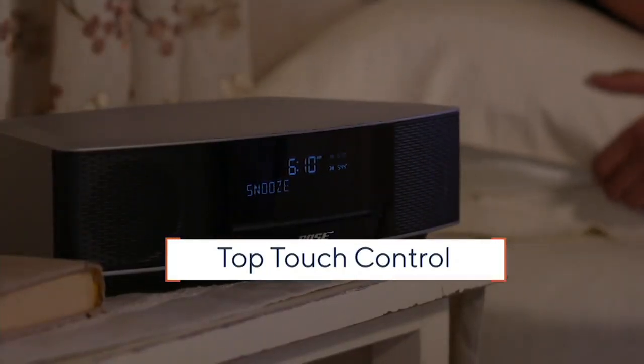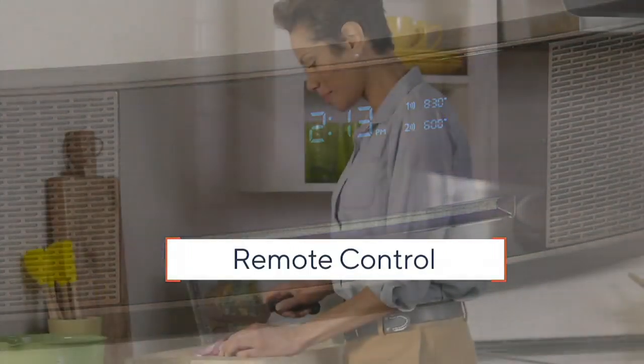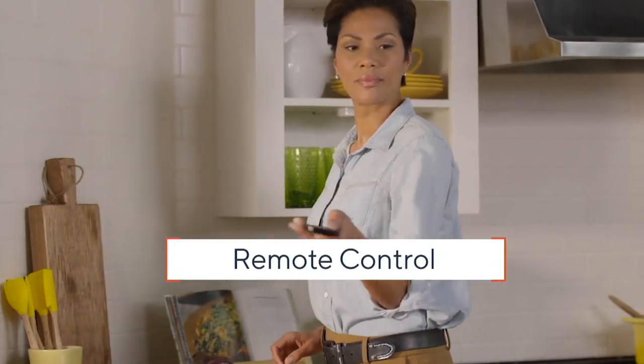This is a presale. At $279.96, you're going to get home what would cost $499 at Bose's own website.